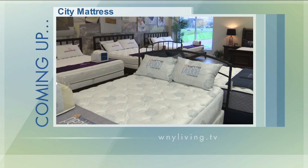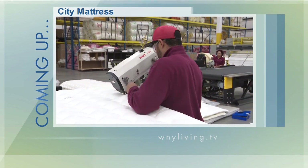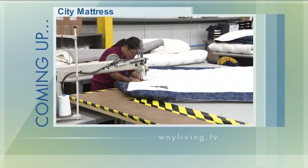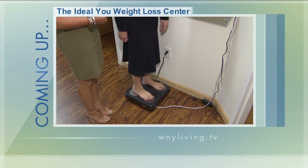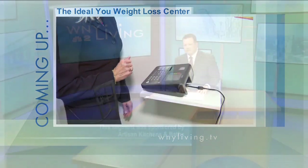Coming up next: are you struggling to find a great night's sleep? Citi Mattress and Prana Sleep can help you find the rest you desperately need. We'll take you inside the Prana Sleep factory in Depew to see why their mattresses are built with your comfort in mind. After that, how would you like to start your journey to your ideal weight? The Ideal U Weight Loss Center will be joining us to talk about their unique protein-based weight loss protocol. We'll be right back. Special consideration for today's show paid for by the following.